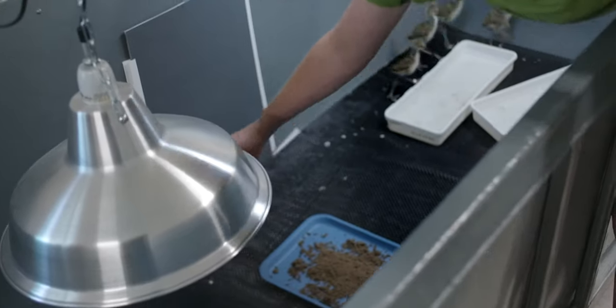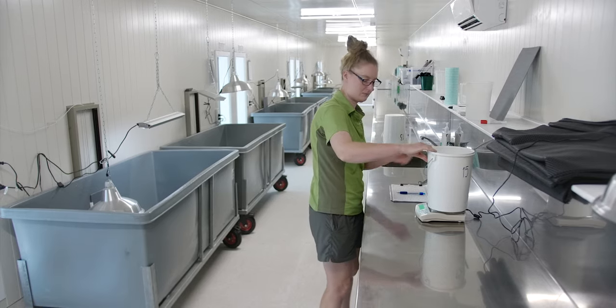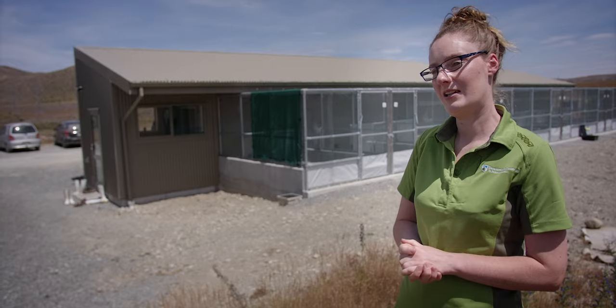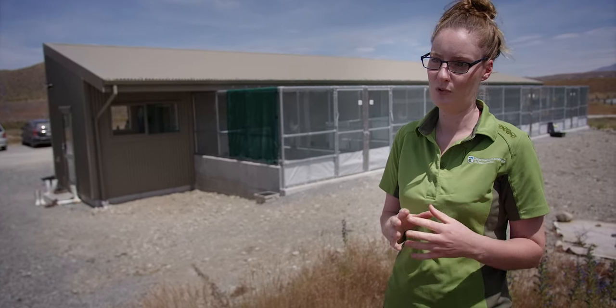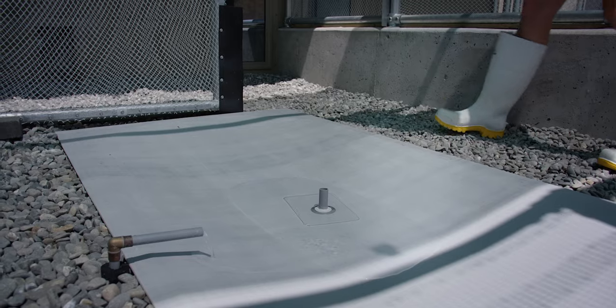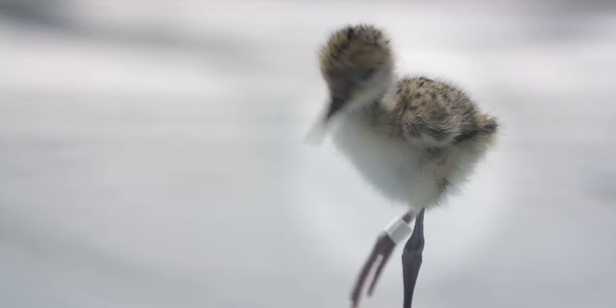We're collecting so many eggs from the wild pairs now that we needed more capacity to rear the number of chicks that were hatching from those eggs. The new brooder room has doubled our hand-rearing capacity. We used to have eight individual brooder units and we've now got 16. There are 35 chicks in our hand-rearing unit at the moment and we have 115 in total throughout the aviaries and the brooder room.